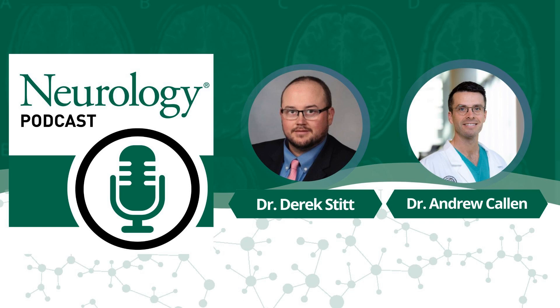Hello again, I'm Derek Stitt, neurologist at Mayo Clinic. In this Neurology Podcast, I'm delighted to be joined by Andrew Callen, neuroradiologist at the University of Colorado. Andrew and his colleagues have written a very helpful paper in the Green Journal just released this April, titled Relationship of Bern Score, Spinal Elastance, and Opening Pressure in Spontaneous Intracranial Hypotension. Andrew, thanks for lending your time and your expertise to the Neurology Podcast.